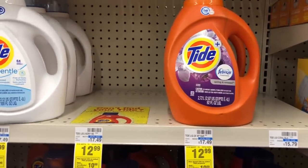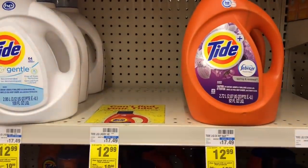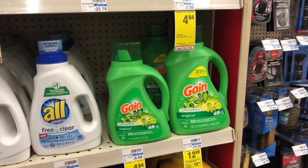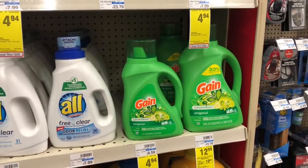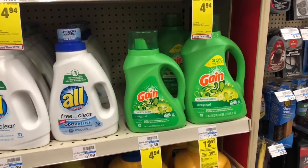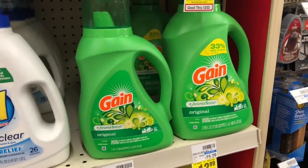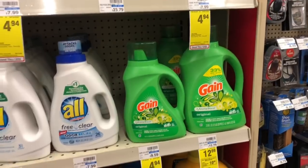Tide and Gain bottles are going to be on sale at $12.99 — buy two get a $7 Extra Care Buck. Go ahead and buy one Tide and one Gain. Use one $1 off one Gain coupon from Retail Me Not and one $1 off one coupon from the P&G inserts. You'd pay $23.98 but get back $7 in Extra Care Bucks, making your final cost $16.98 or $8.49 each — not a bad deal because you are getting 100 fluid ounces with 33% more.